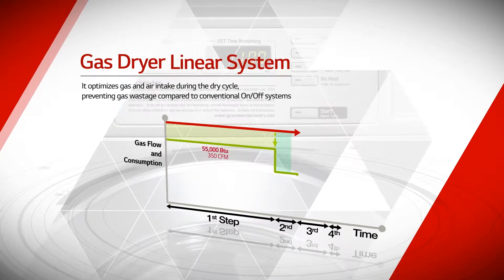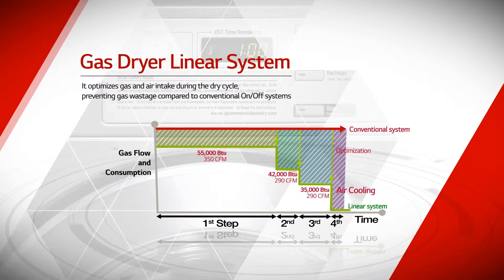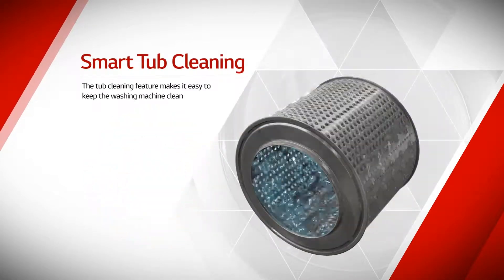It optimizes gas and air intake during the dry cycle, preventing gas wastage compared to conventional on-off systems. The tub cleaning feature also makes it easy to keep the washing machine clean.